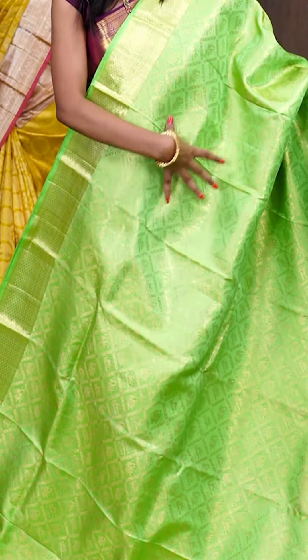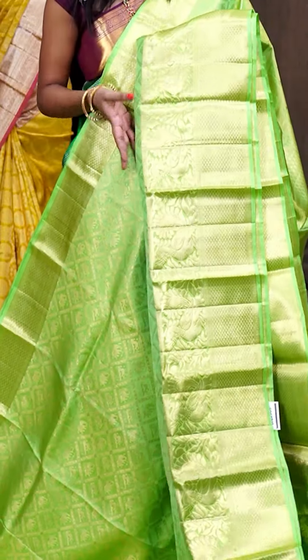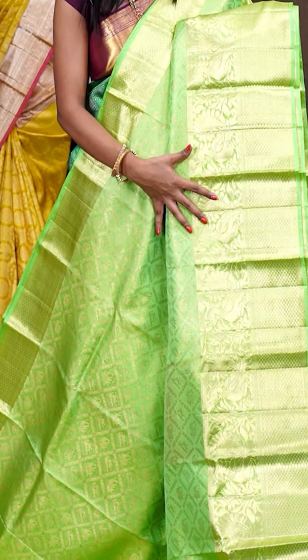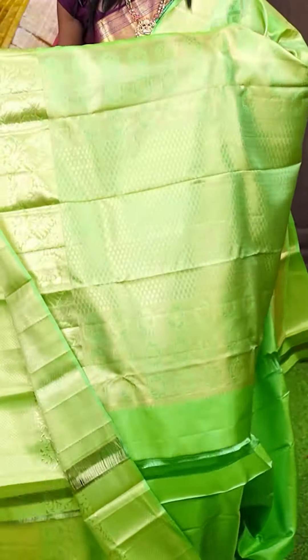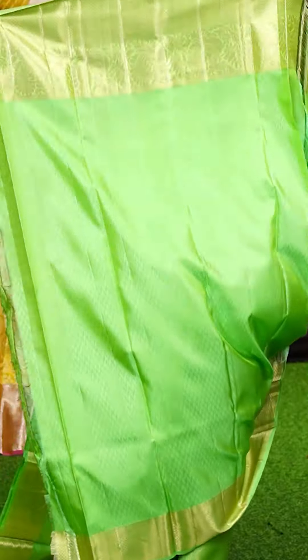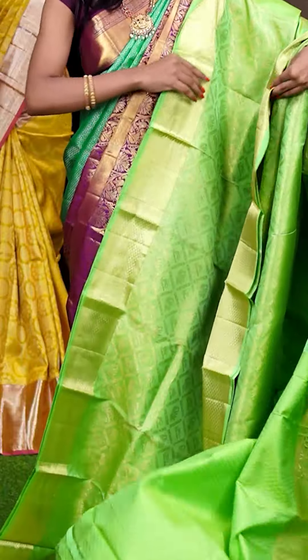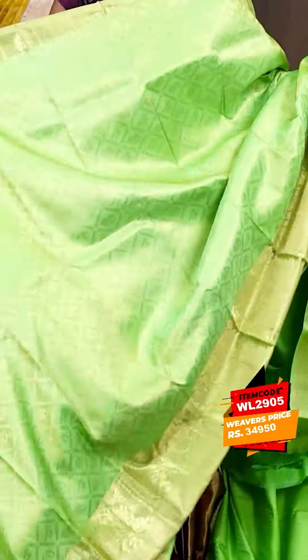This one looks very beautiful — it's an apple green pearl saree with antique golden zari diamond checks on the body and also it has got elephants and parrots design all over. The border looks very beautiful — it's a self golden zari small diamond booties with flower and pick up designer border. This is the pallu — it's a golden zari drop boutique designer pallu. The blouse is apple green colour straight jacquard designer blouse with border. The item code is WL2905 and it is priced at ₹34,950.